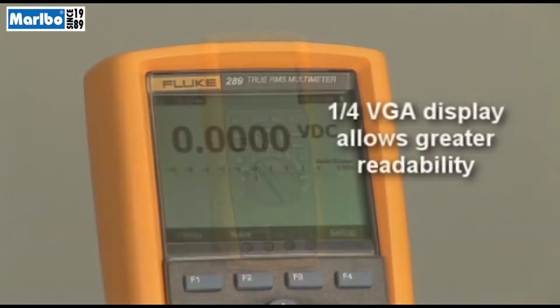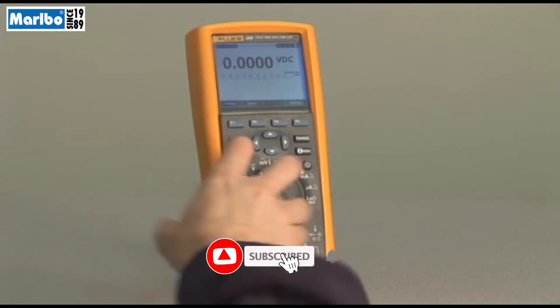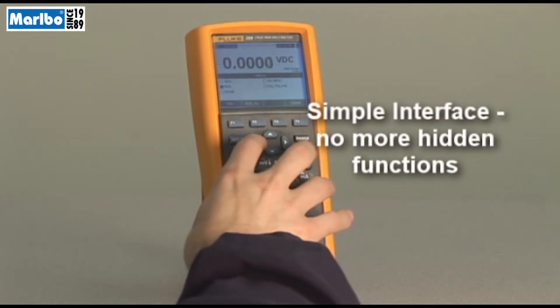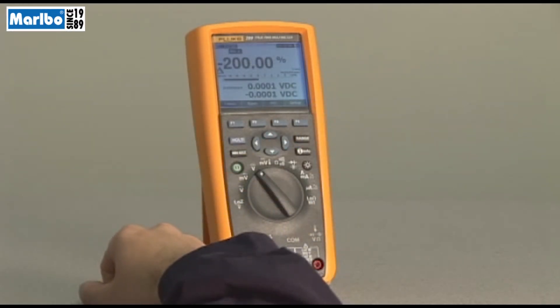To begin with, the larger quarter VGA screen is brightly backlit, so no matter what the conditions, you'll never have trouble seeing your results. We've done away with hard to find buried features. An intuitive menu system with navigation buttons makes it easy to access every function and scroll through menus and recorded data.